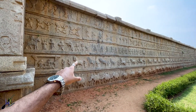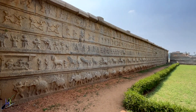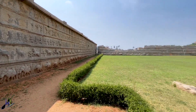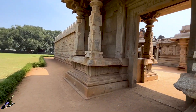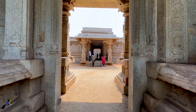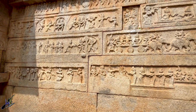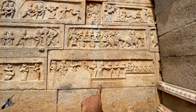Every wall of this temple is carved like this — isn't it beautiful? It has a garden here and that's the temple inside. Beautiful, right? This right here is Samudra Manthan.